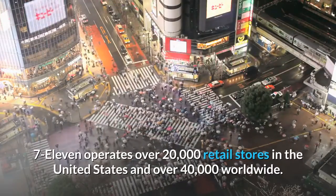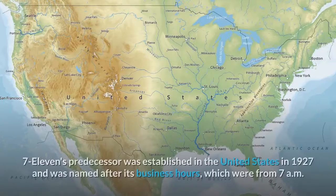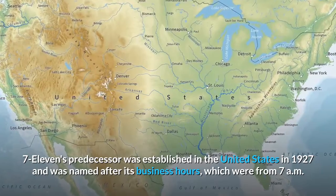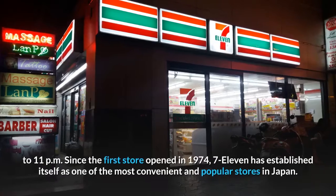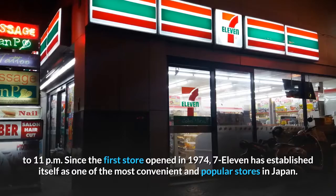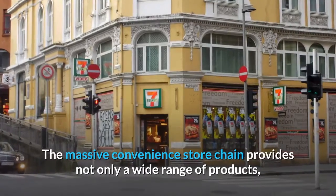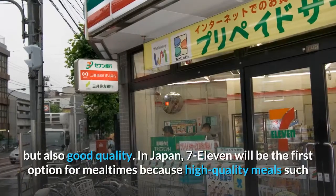7-11 operates over 20,000 retail stores in the United States and over 40,000 worldwide. Its predecessor was established in the United States in 1927 and was named after its business hours, which were from 7 a.m. to 11 p.m. Since the first store opened in Japan in 1974, 7-11 has established itself as one of the most convenient and popular stores in the country, providing not only a wide range of products but also good quality.